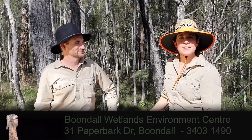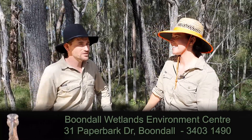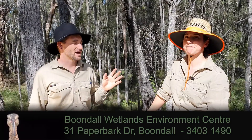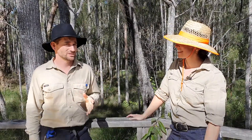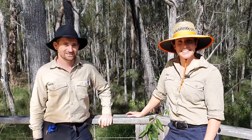Thanks for joining us here today at Boondal Wetlands to learn about migratory shorebirds. We hope you found it really interesting and remember the actions you can take to help protect and look after these birds. We hope to see you soon — catch you later!